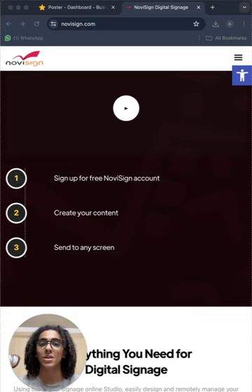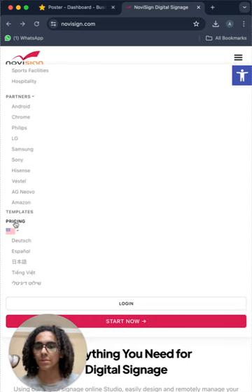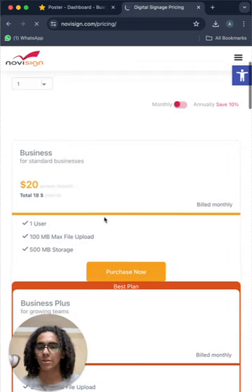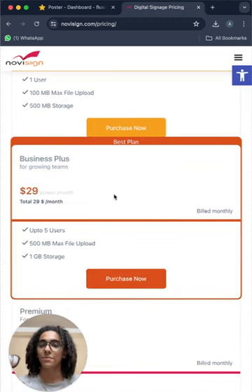Let's check out their pricing for the screens. For the business subscription you have to pay $20 per screen per month. So if you have multiple screens you're going to pay a lot. Also, the business plus is $30 per screen per month, and this is a little bit too expensive for digital signage.